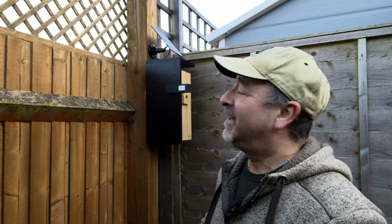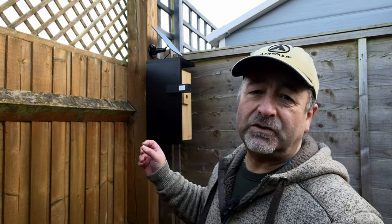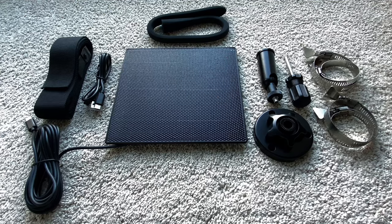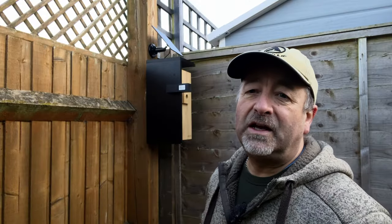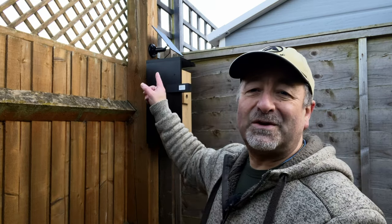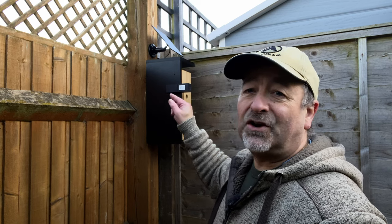That was pretty simple to do. There are various ways you can mount this — there are clips for a pole, a strap to go around a tree, and a bracket which is what I've used here. I've mounted the bracket onto the fence post and slotted the birdhouse onto the bracket. There's also a solar panel that comes with it, so I've mounted that on the fence above it — that's going to keep it charged up.